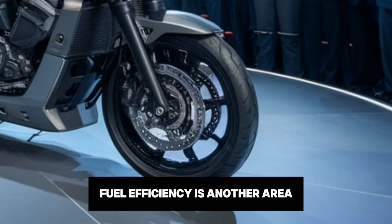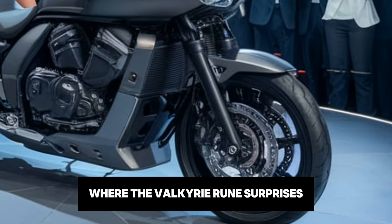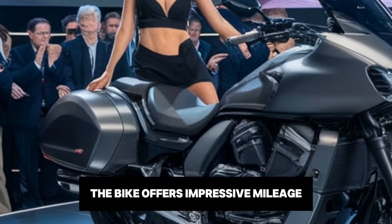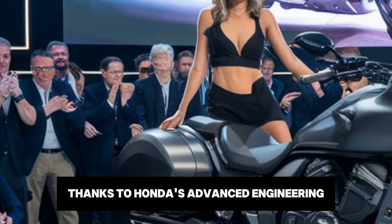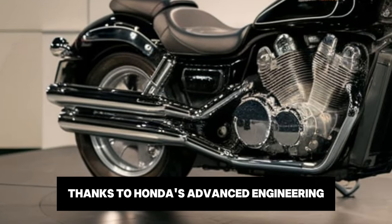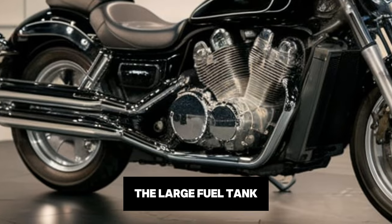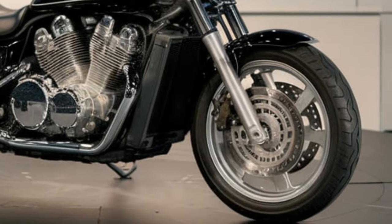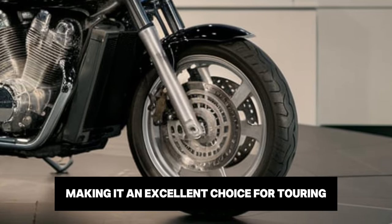Fuel efficiency is another area where the Valkyrie Rune surprises. Despite its size and power, the bike offers impressive mileage, thanks to Honda's advanced engineering. The large fuel tank ensures that you can cover long distances without frequent stops, making it an excellent choice for touring.